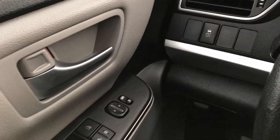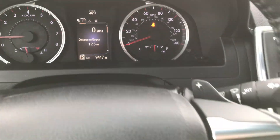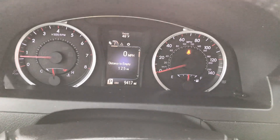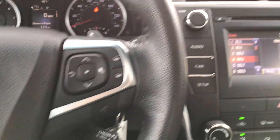So just showing you — you've got all the power options: windows, locks, mirrors, doors. That was the traction control button. Here's your information center over here, and these controls control that. A lot of settings, a lot of stuff you can do on it. There's your steering wheel radio controls and the Bluetooth — which, by the way, we can help sync up for you if you need.